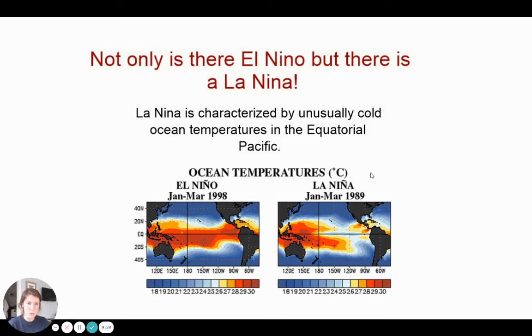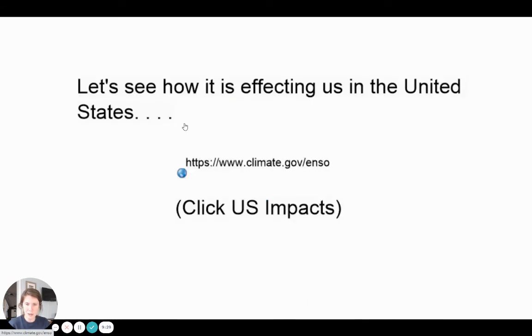Now we're going to check out the map of the United States and water temperatures in the Pacific Ocean to see what we're experiencing right now. La Niña — wait, no. Rewind. La Niña is cold, El Niño is warm, and then normal conditions would be neither. So let's check out what is happening.